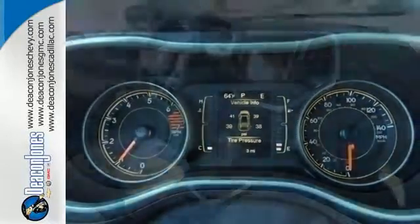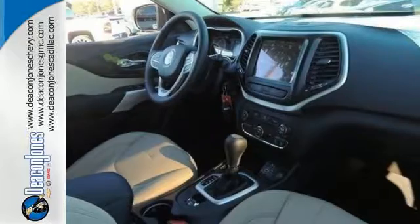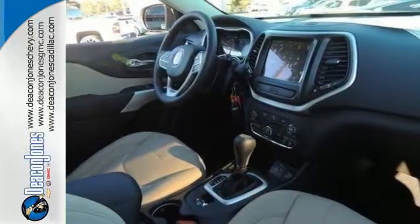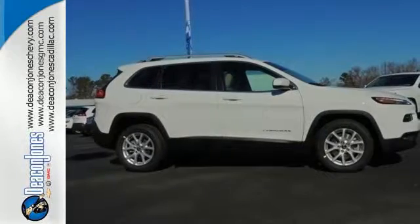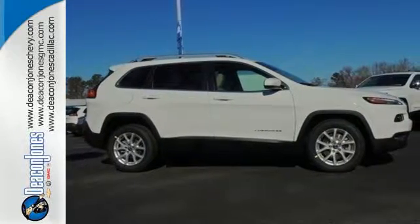With a touch screen display, Uconnect, and integrated voice command with Bluetooth, when you're getting away from it all, you're not necessarily leaving it all behind. Be part of the Jeep legend while creating your own. Take this Cherokee for a test drive.